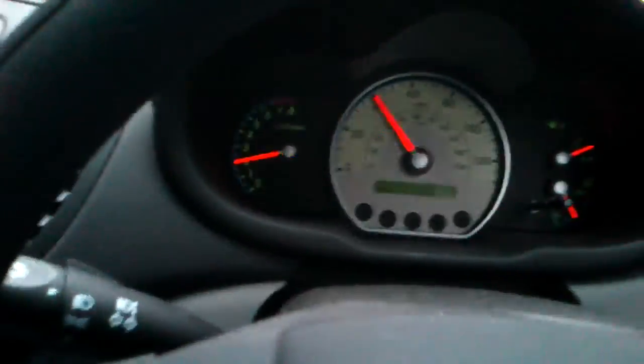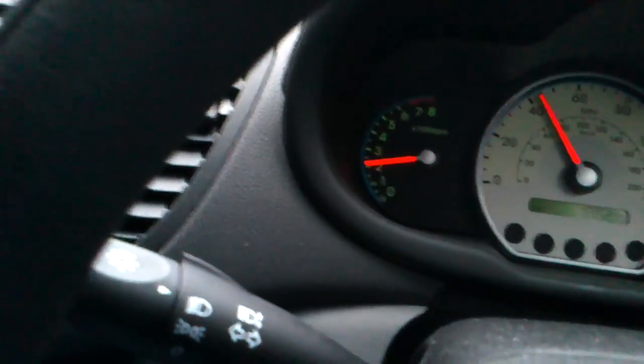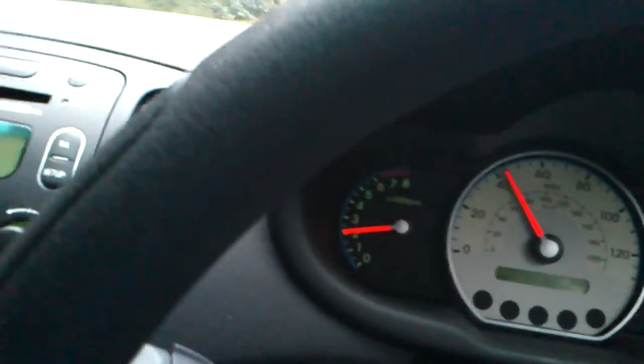Back in 4th. 40mph and it's about 2.25 on the dial — so we're down at 2000rpm. About 2000rpm at 40 in 4th gear.